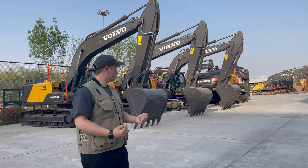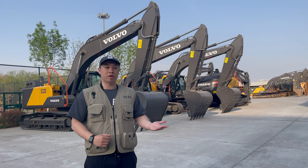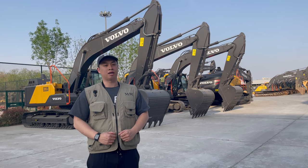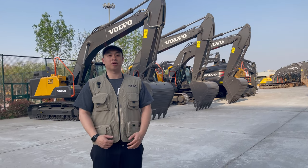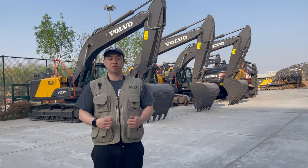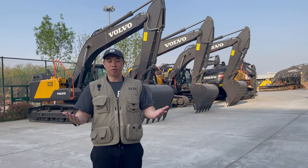For tomorrow, we are going to do a live streaming in the Volvo Yards. As I said, we are already in here. And if you are interested, please subscribe to my channel and click the thumbs up button. We are always here for helping you with the machineries.